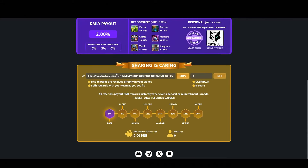The next thing you would probably want to do is share your referral link so that you can get an extra percent on top of this 2% daily. This is how these projects grow — they encourage you to go out and share your referral link with other people. I will leave my referral link down below in the description if you want to use it. If you don't, that's fine too.